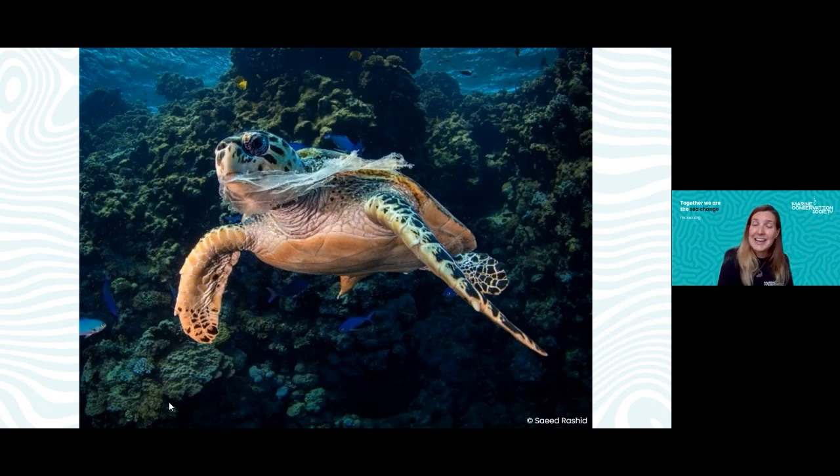The turtle in this picture has something in its mouth — can you tell what it is? This turtle thought it was a nice juicy jellyfish bobbing on the surface, but that clear object was actually a plastic carrier bag. When turtles and other sea creatures eat plastic, it goes into their stomach and doesn't break down like normal food. It just stays there, taking up space that should be for real food, which is why it's so important to keep plastic out of the ocean.